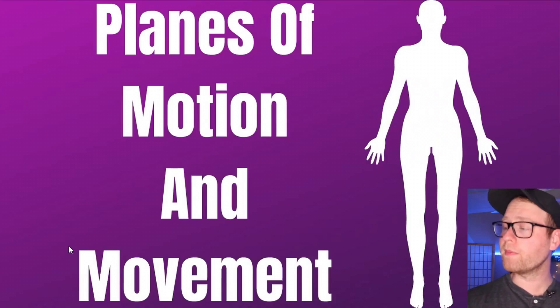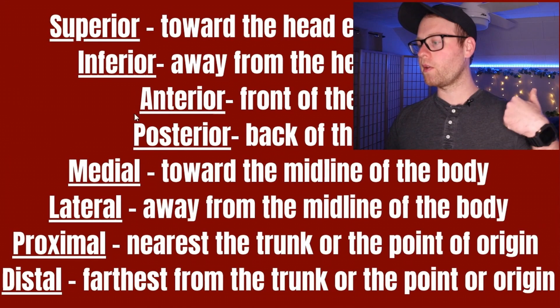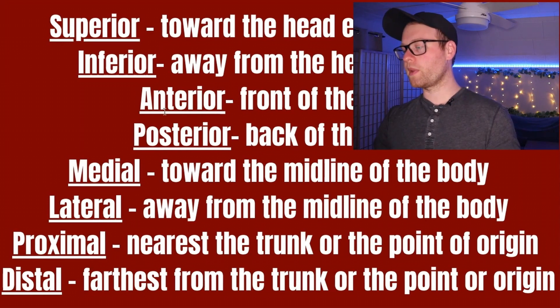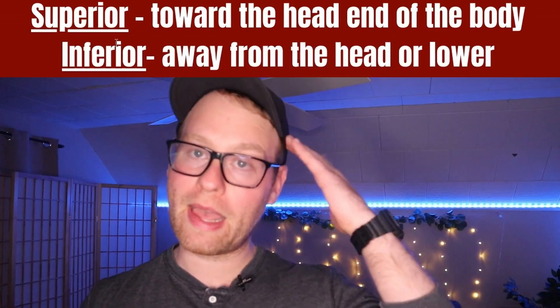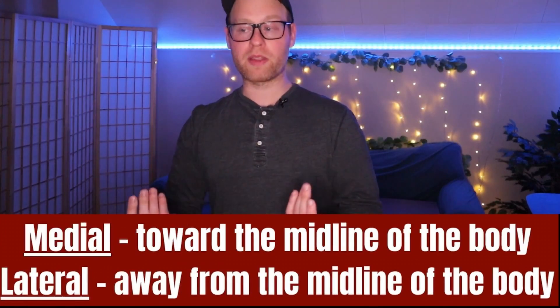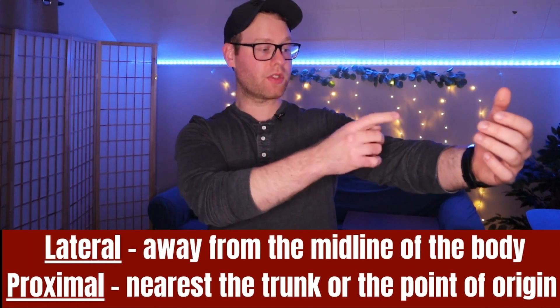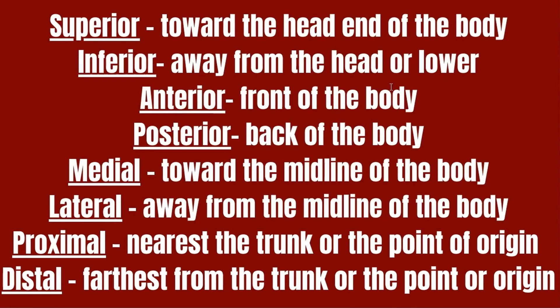Next we're talking about planes of motion and movement. First, some important anatomical directions: superior means toward the head, inferior means further from the head, anterior is the front of the body, posterior is the back, medial is toward the midline, lateral is away from the midline, proximal is nearest to the trunk or point of origin, and distal is furthest away from the trunk or point of origin. For example, your head is superior to your shoulder, and your hand is distal relative to your elbow.